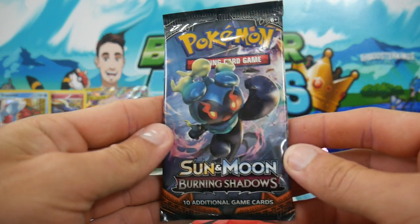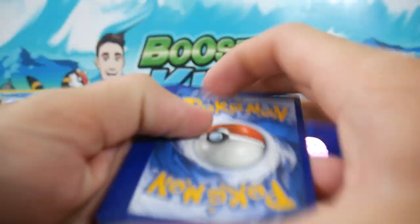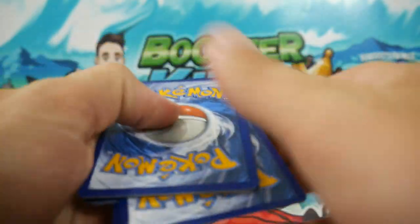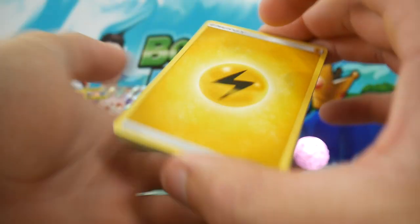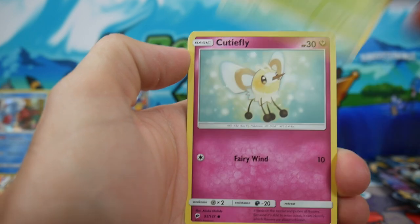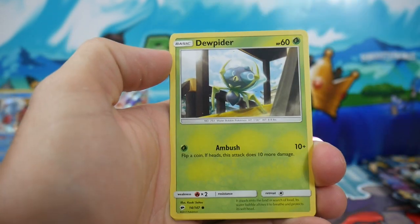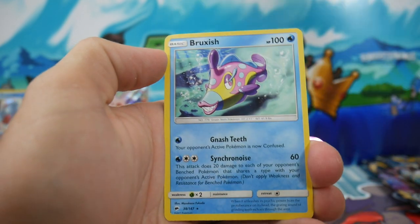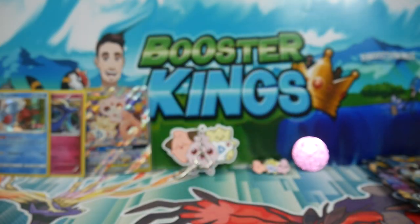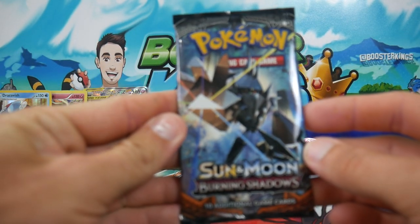Burning Shadows — let's get that Hyper Rare Charizard. That would just be a dream, honestly just absolutely unreal. We have 2 chances at this Hyper Rare Zard — it is very unreachable, but who knows? We have a Breloom Regular Rare to finish that pack off. Nothing in that first Burning Shadows pack, but we have another one nonetheless.